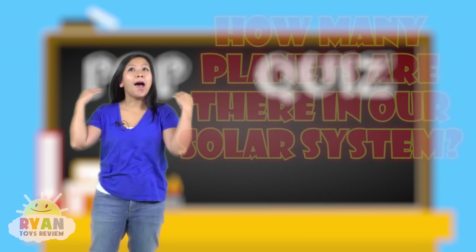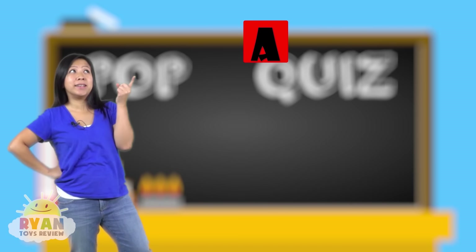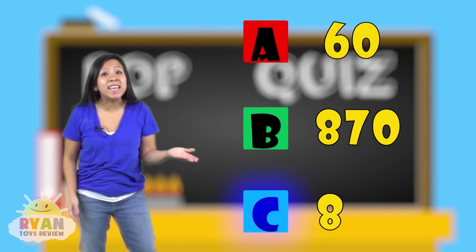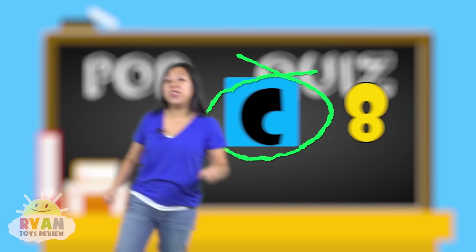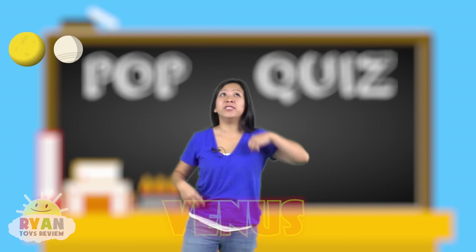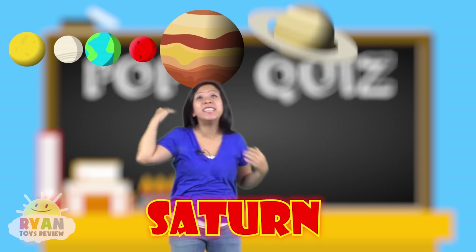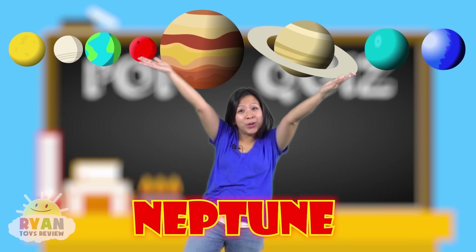Question number two: how many planets are there in our solar system? A — is it 60? B — is it 870? C — is it eight? And the answer is C, eight! There are eight planets in our solar system. Let's quickly name them again: Mercury, Venus, Earth, Mars, Jupiter — super big — Saturn, Uranus, and Neptune. Did you get it?